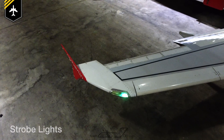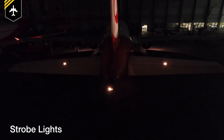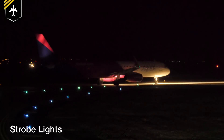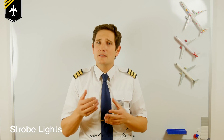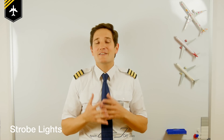Then we have the high intensity strobe lights — three white flashing lights, one on each wing tip and one at the end of the fuselage, and they give a double flash every second. They are very bright and intend to attract attention during flight. They are turned on once lining up on the runway, making the plane more visible for other planes which are about to land on the same runway, and are turned off once leaving the runway after landing, because they are very distracting and blinding if you taxi behind a colleague who might have forgotten to switch them off. By the way, when you look into a sky full of stars and you spot flashing lights, those are the strobe lights of an airplane and not a satellite.